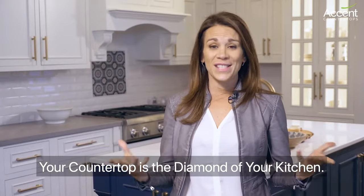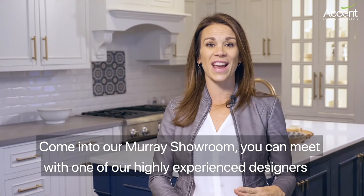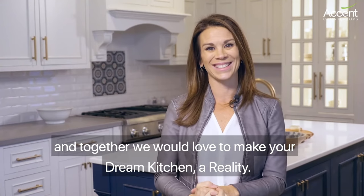Your countertop is the diamond of your kitchen. Come into our Murray showroom, you can meet with one of our highly experienced designers, and together we would love to make your dream kitchen a reality.